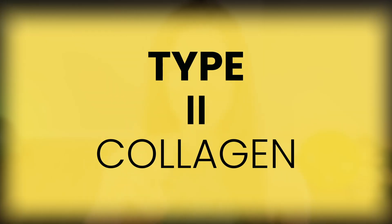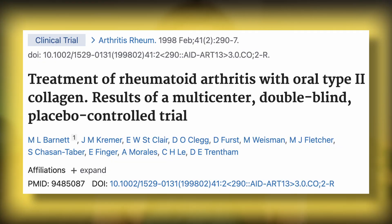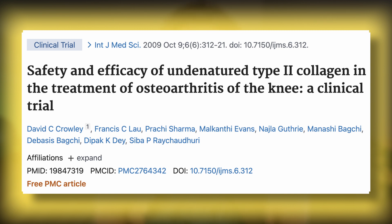Now on to type two collagen. Type two collagen is the backbone for cartilage in our joints. Again, if you have not yet seen my joint video, please go ahead and check that out. When type two collagen is ingested, it stimulates the production of new cartilage, which aids in the repair and maintenance of joint tissue. There is research that supports type two collagen's impact on the improvement of symptoms for patients with osteoarthritis. I'll include that citation link in the description.